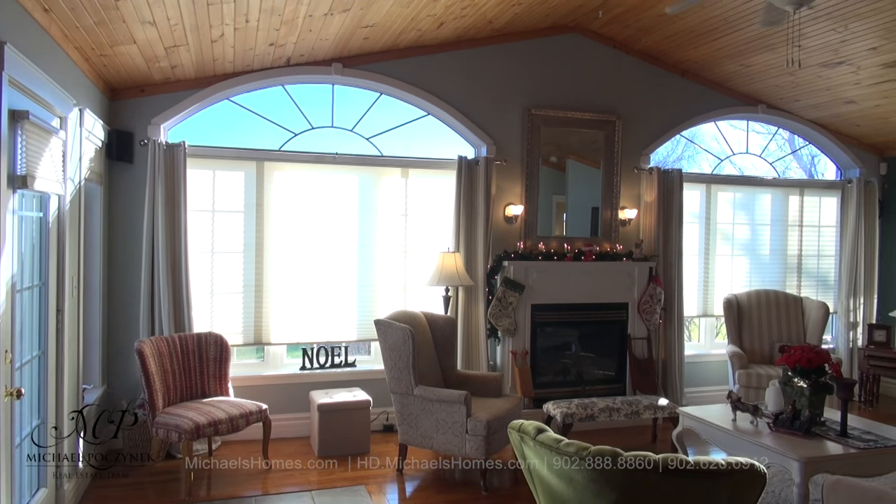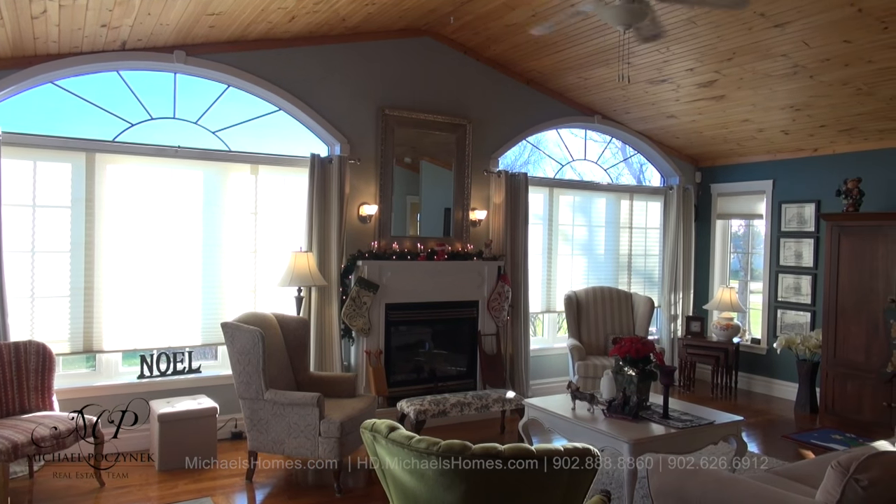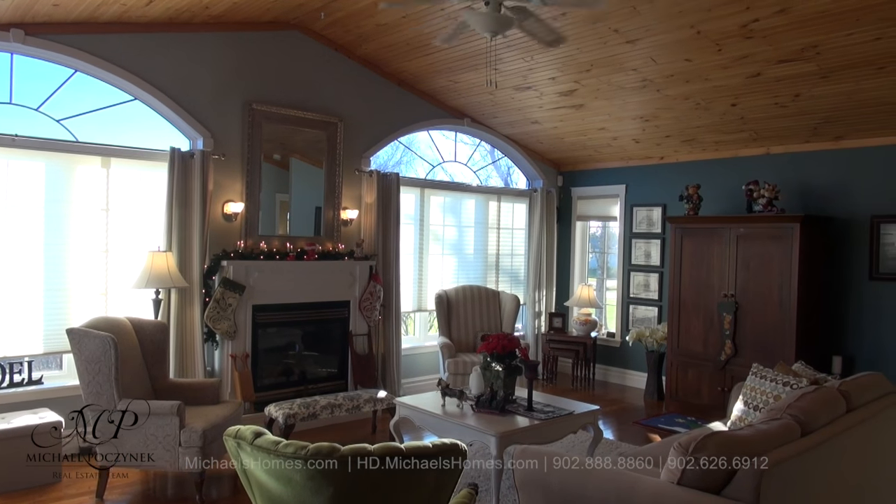Looking across from the kitchen, we have this large living room, which has some awesome panoramic views. Propane fireplace, cathedral ceilings, and a ceiling fan.